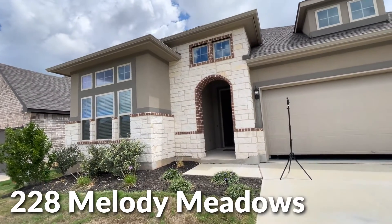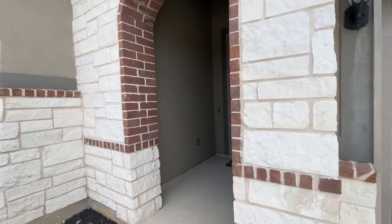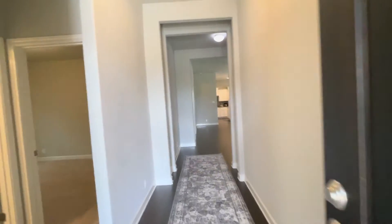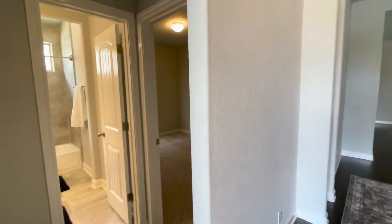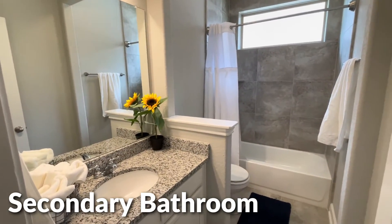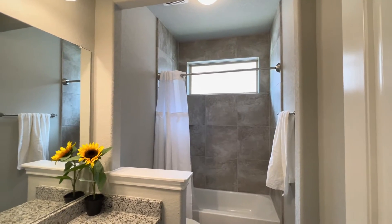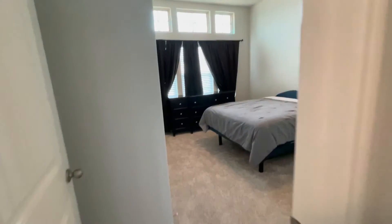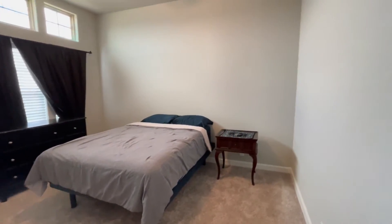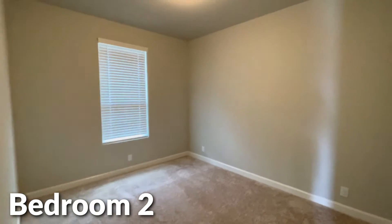So this is 228 Melody Meadows. As I mentioned, it is located off of 281 going north, right after 46, in a community called the Preserve at Singing Hills. This property is only two years old and it was built by Ashton Woods. It has really nice details, such as the tile that goes all the way up into the ceiling. This is the secondary bathroom, and on this side of the house you have two pretty good size bedrooms, over ten by ten, which is a lot of the norm for this home. This one is a little smaller but the other one is definitely bigger.